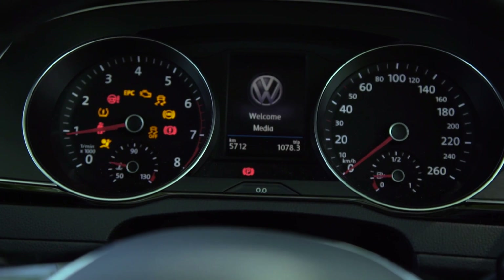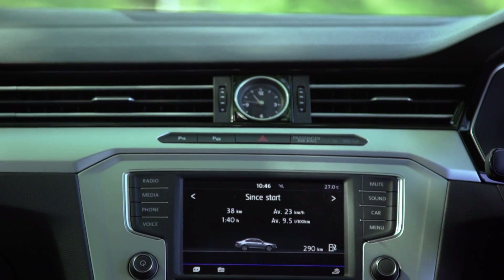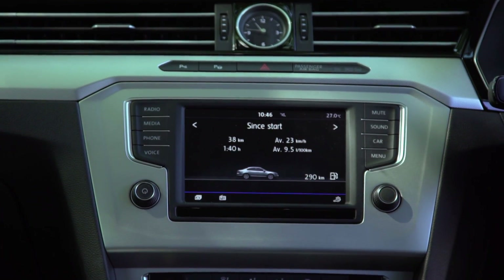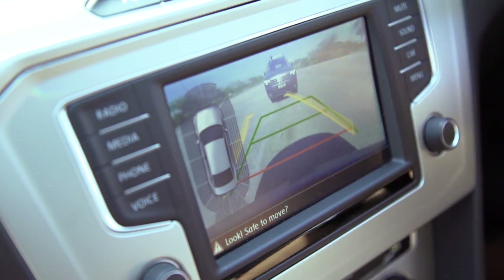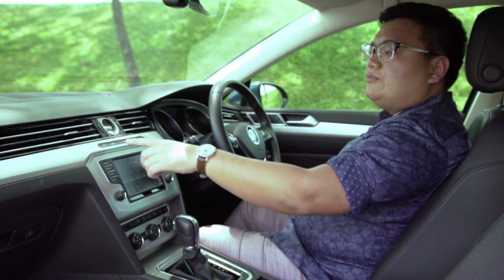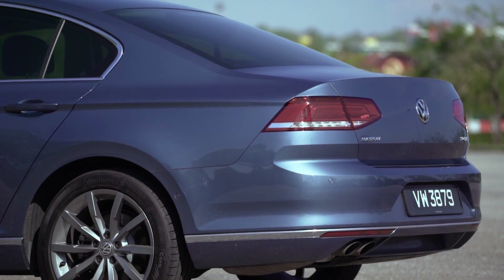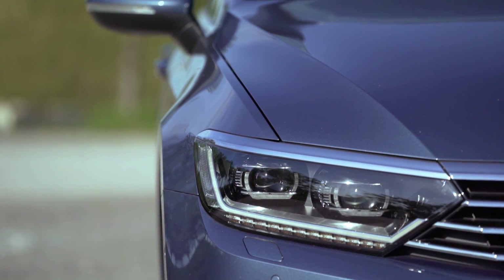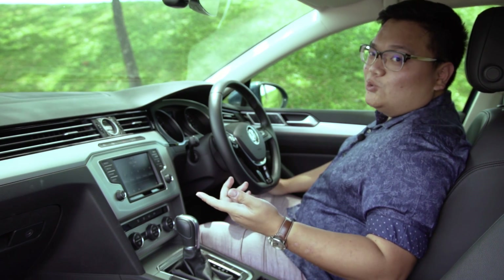On the downside, this variant doesn't get the full LCD Active Info display that's on the Passat 2.0 and Tiguan Highline models. And while the head unit does support Apple CarPlay and Android Auto, the blurry reverse camera display should really be better than this. On Comfortline models and up, you get Volkswagen's Park Assist, which supports parallel, perpendicular and even forward-in parking. But it really takes its own sweet time, and if you really have a big problem parking a car with all-around sensors and a reverse camera, maybe you should just consider using Uber instead.